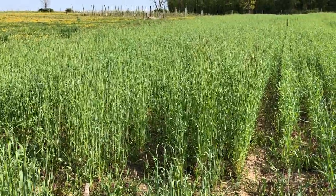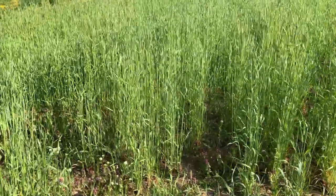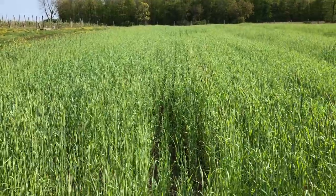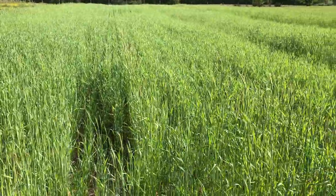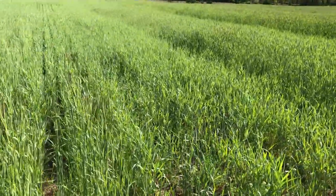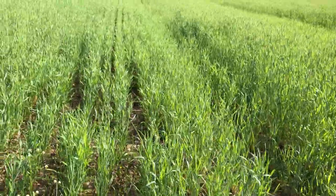We'll take a walk down the rows here and see what we have. The first plot is our old friend Arustuk, unfortunately mixed in with a taller variety right in the front here. Arustuk has been one of the shorter ones and slower to mature, so it may actually synchronize quite well with the Purple Bounty Vetch.